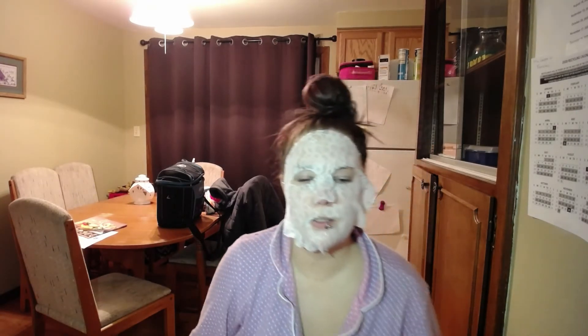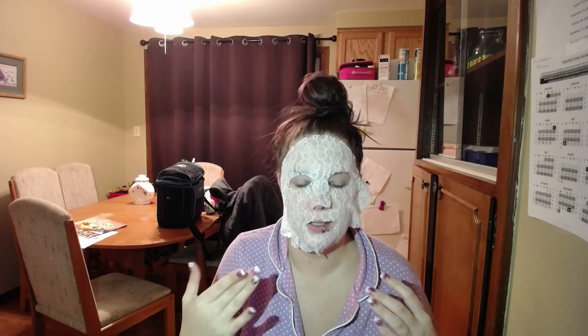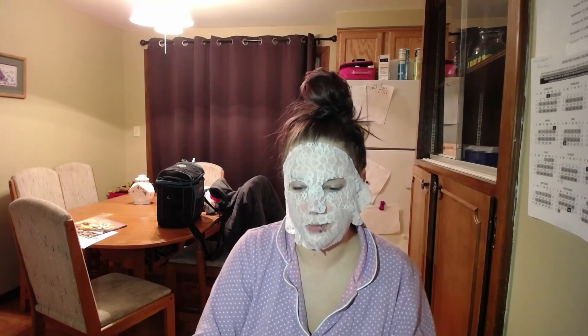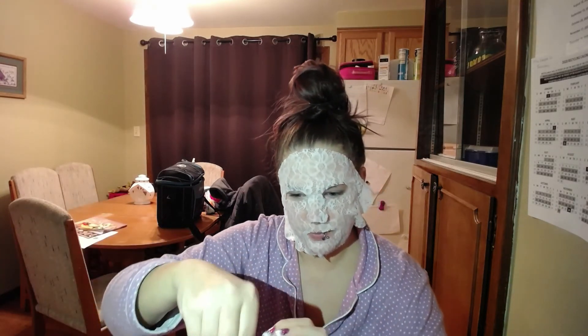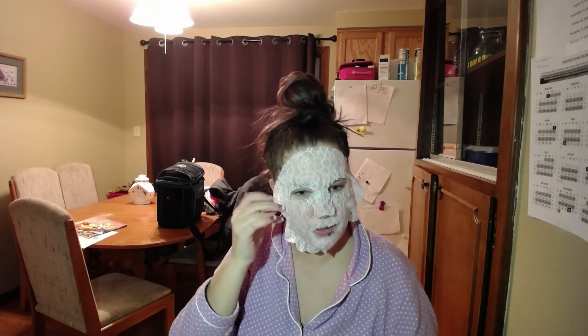Okay, we are back. Before I take this mask off, I must say it's making my skin feel really hot. It's also very tingly and kind of cooling at the same time, so the acid in here is definitely working. Also, this package — can you hear that? There's so much product in here. Let's peel this off.